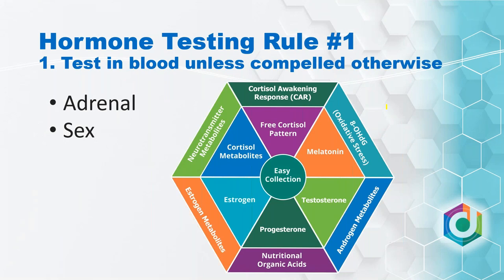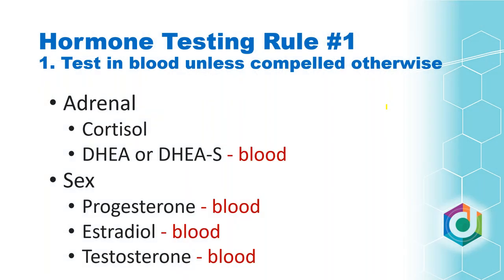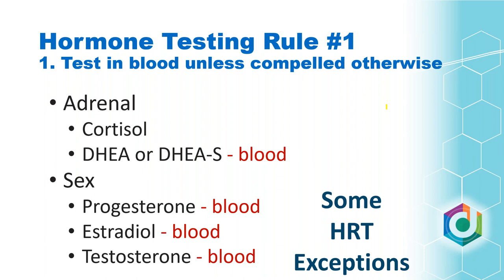The Dutch Test has all these different pieces — not just estrogens, but also metabolites, androgens and their metabolites, the free cortisol pattern throughout the day, cortisol metabolites, and melatonin. It's a really comprehensive way to look at those. But when we look at the hormones we're generally interested in, if we're not looking to get super comprehensive, blood testing works just fine. In fact, I'd consider serum or plasma testing the gold standard for estradiol, testosterone, and those types of hormones.